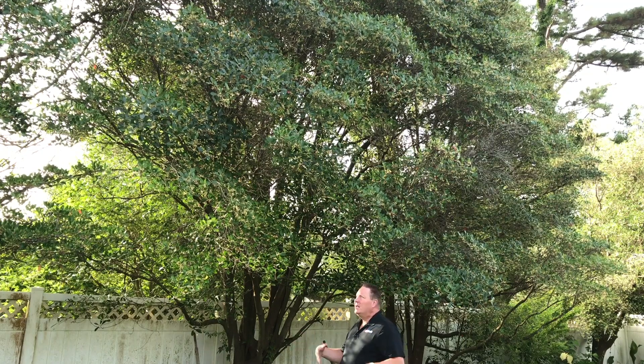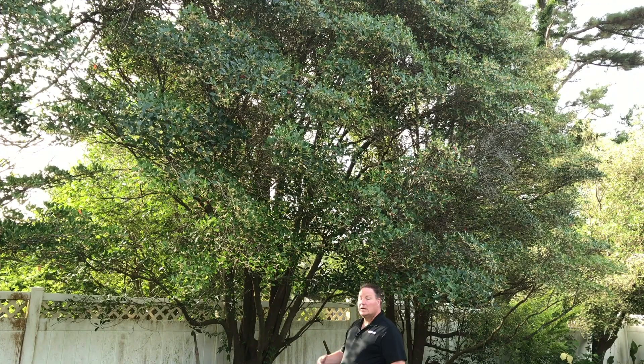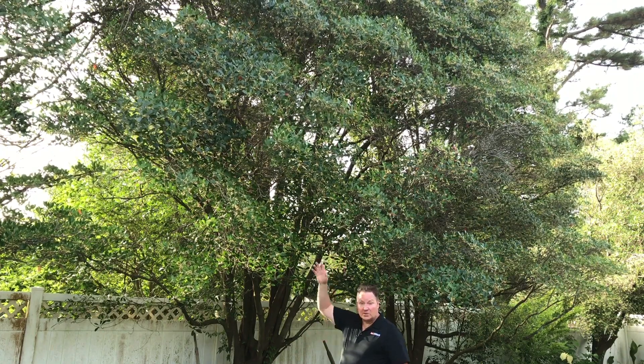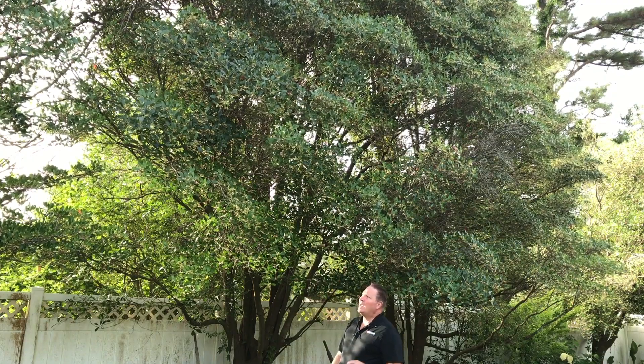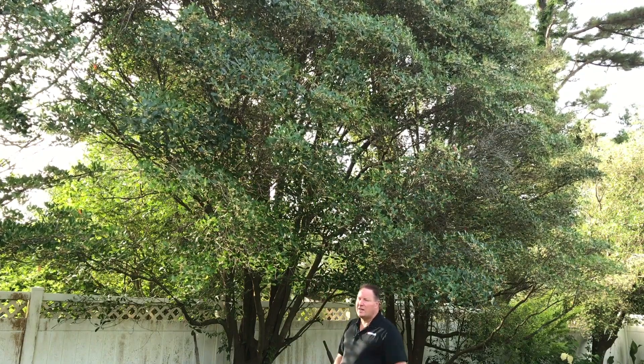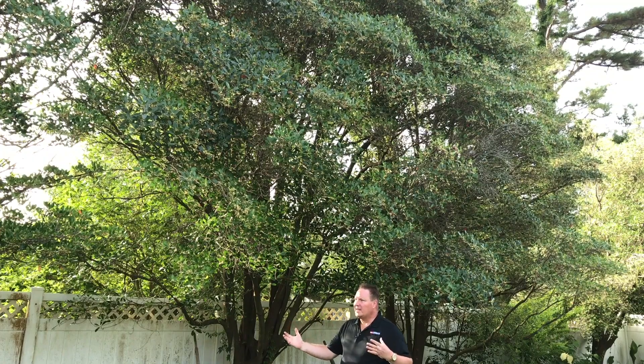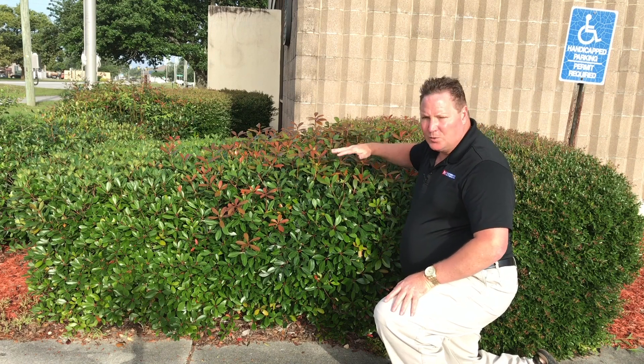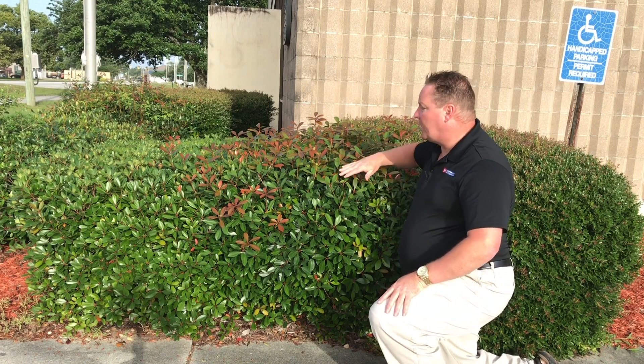Cleyera reaches a height of about 15 to 20 feet tall and about 10 to 12 feet wide. This one here is a mature plant in my backyard, and you can see it's really tall because it's out of the picture frame. It has many different uses in the landscape — you can let it grow normally like this, or you can keep it trimmed to about three feet, or whatever height you want, as part of a hedge like this one right here.